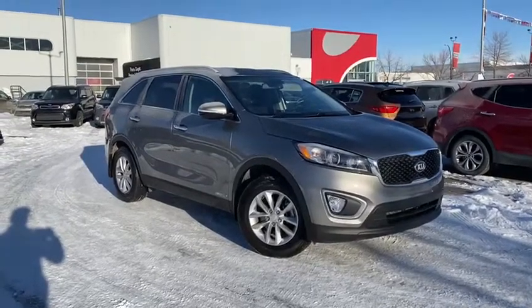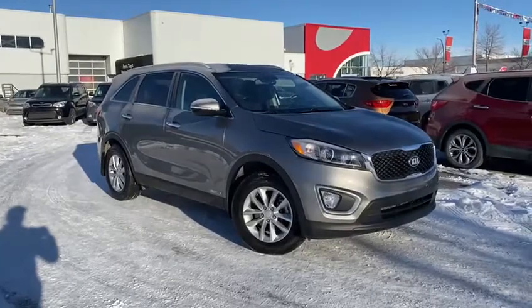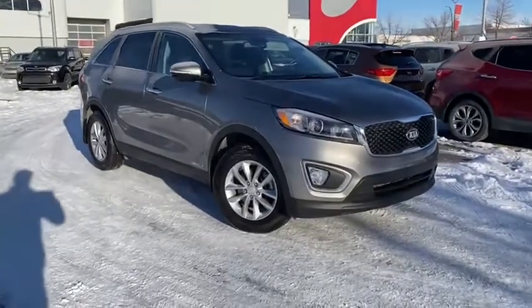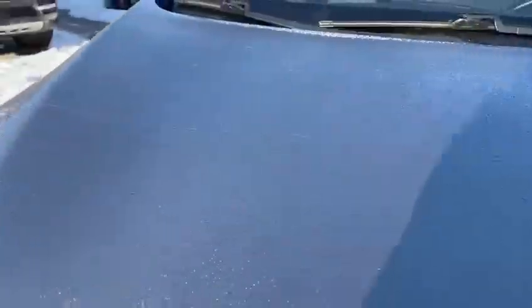Hey everyone, Philip here from Straight Line Kia. Today I'll be presenting our 2018 Kia Sorento LX-V6, presented in the titanium colorway. It is absolutely gorgeous inside and out.